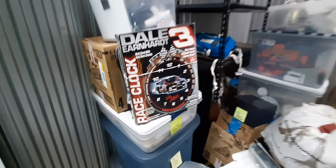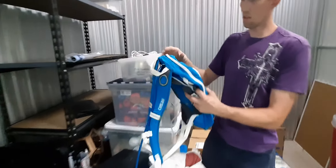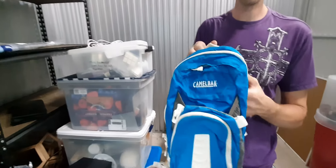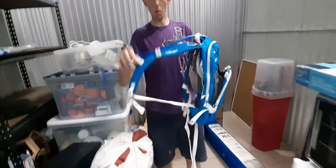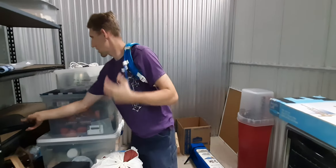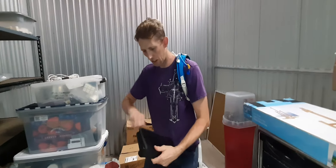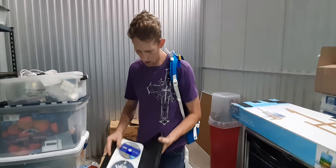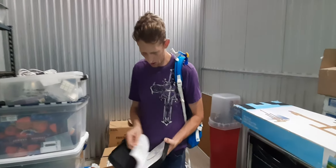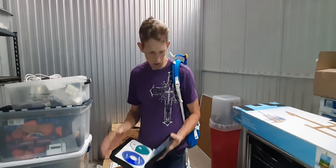My wife honed in right there on Dale Earnhardt. But then this is what got me a little weird — I didn't know what this is. It's a camelback. This is where you put the water in it. I'm gonna wear this guy. We're gonna use it for camping — go hiking, we got our water with us. We can put things in there. That'll work.